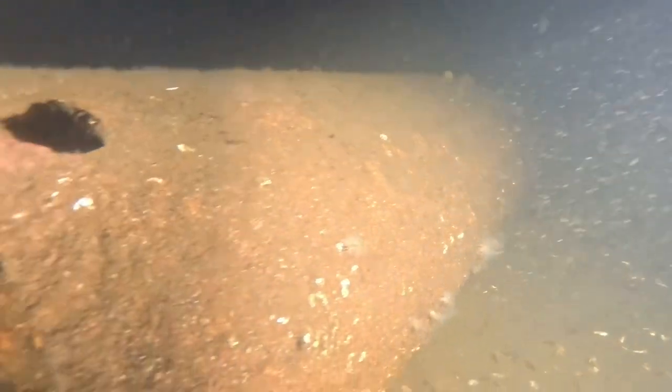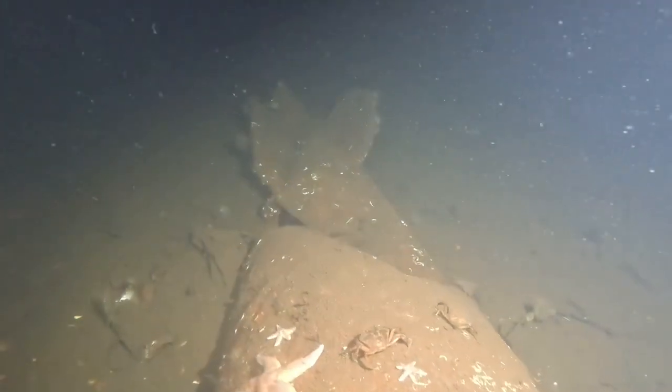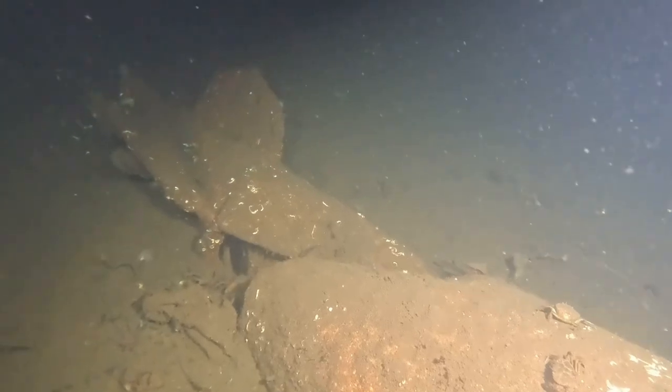Initially I thought it was just scrap metal, but then I noticed at the very end it had a propeller — so this is us locating our very first torpedo. Its average length is roughly about maybe three meters. You can probably hear me getting a bit excited because I actually found one!